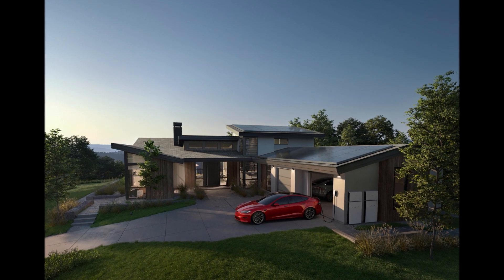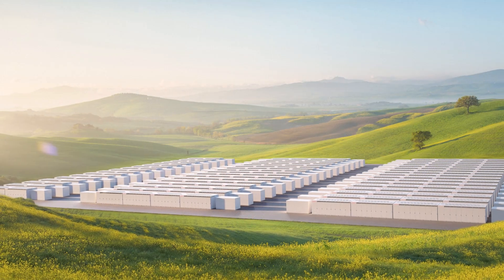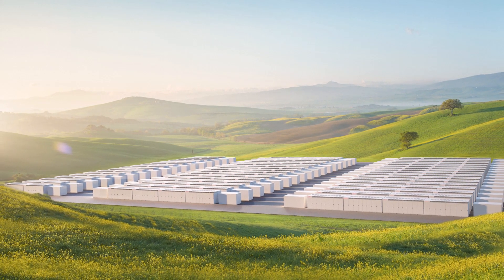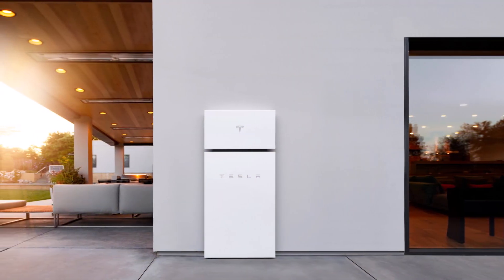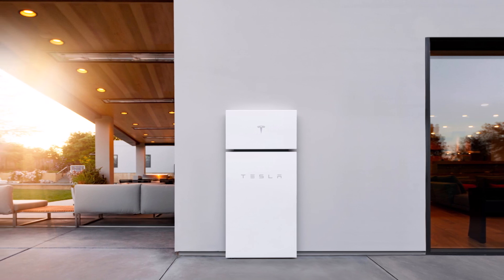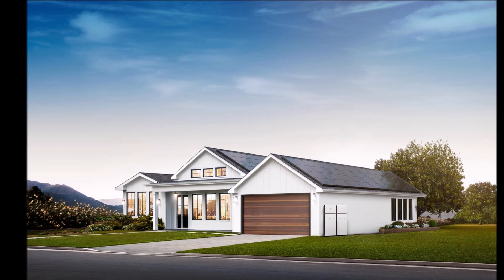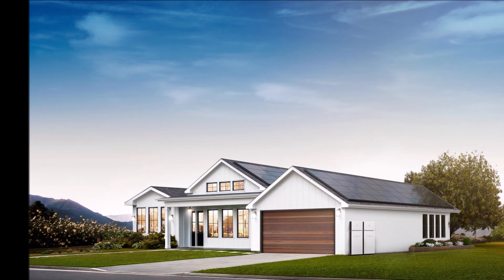So look forward to new energy products coming from Tesla. I really like how the Tesla solar roof looks, and hopefully they can continue to develop that product more and more. I have a growing number of friends who are going off-grid, which is really good. What do you think the Tesla's new energy products are going to be?